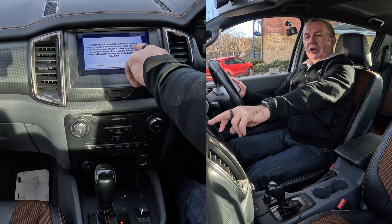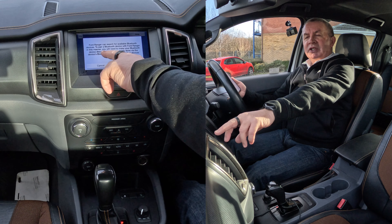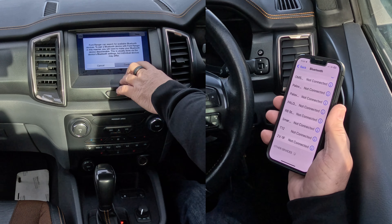To pair a Bluetooth device with the Ford Ranger in this manner, you will need to make your Bluetooth device discoverable. This is usually done via the device's Bluetooth settings. We already know that's on, so I'll just click continue there.